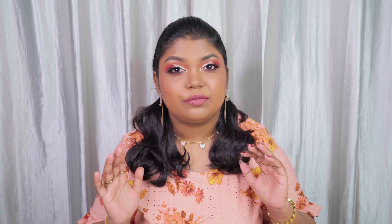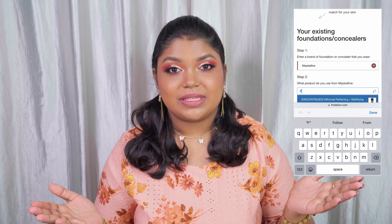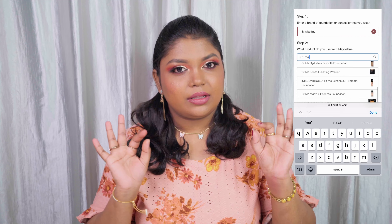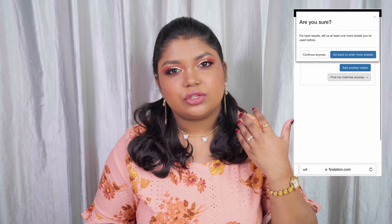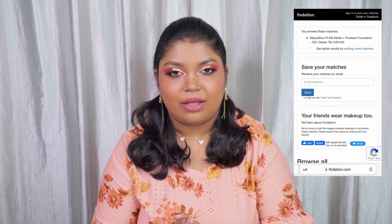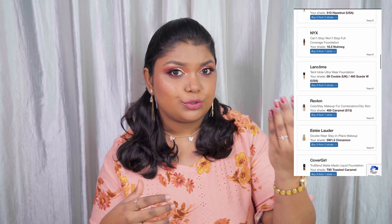Point number three is one of the easiest ways to find an approximate match. From my experience with one particular website, it gave an approximate match, not a perfect one. If you already have a foundation that matches your skin tone perfectly, you can go to the foundation.com website — I'll leave the link in the description — type in the foundation you currently have with the perfect shade, and it will give you a list of foundations from around the world with an approximate match.